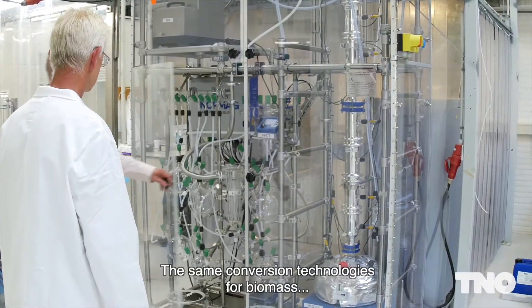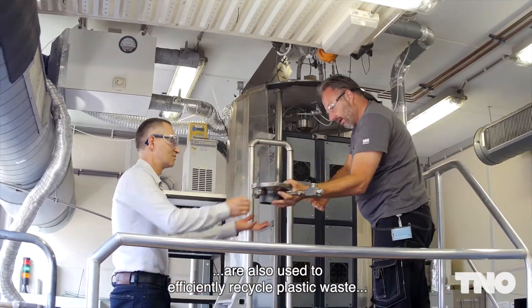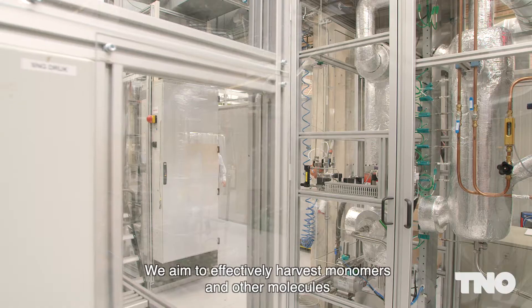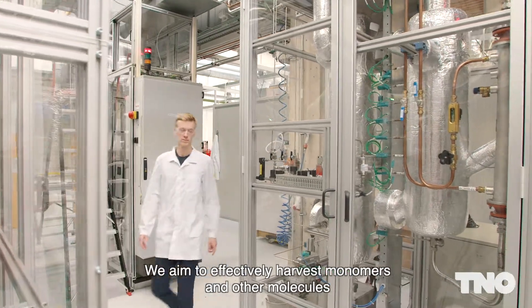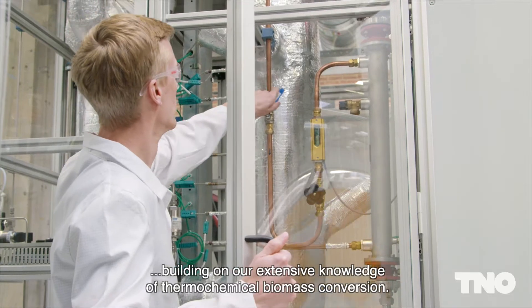The same conversion technologies for biomass are also used to efficiently recycle plastic waste back into virgin material. We aim to harvest monomers and other molecules from the waste stream, building on our extensive knowledge of thermochemical biomass conversion.